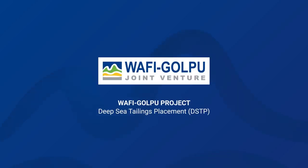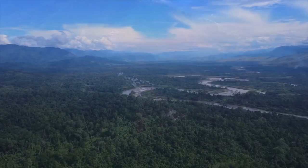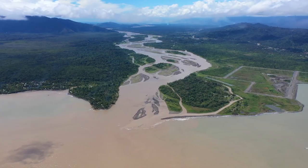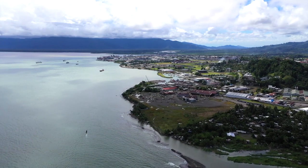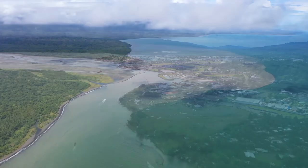Welcome to the Wafi Gulpu tailings management video. This video will present information on the Wafi Gulpu joint venture's evaluation of tailings management options for the Wafi Gulpu project, and details about its selected deep sea tailings placement method. The most important priorities in selecting an option to manage tailings from Wafi Gulpu is the safety of our communities and management of the environment. Deep sea tailings placement uses a combination of the natural ocean layering characteristics and the local geological setting to deposit tailings safely in deep water, at depths well below the shallow marine coastal environment where fishing takes place.